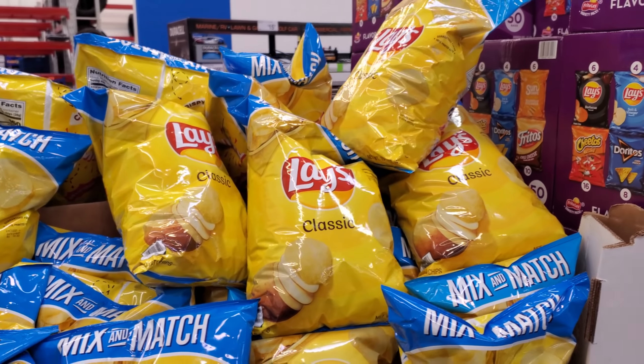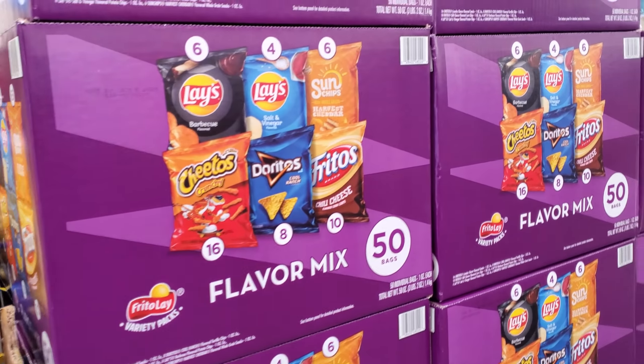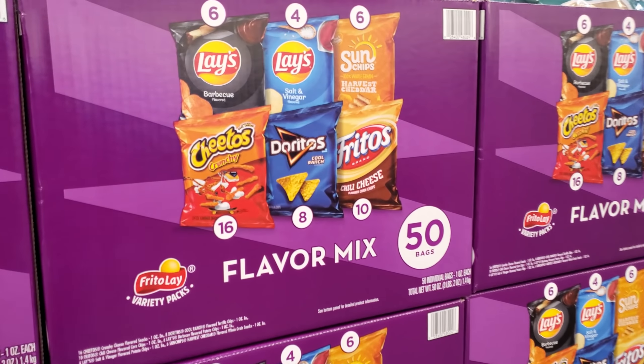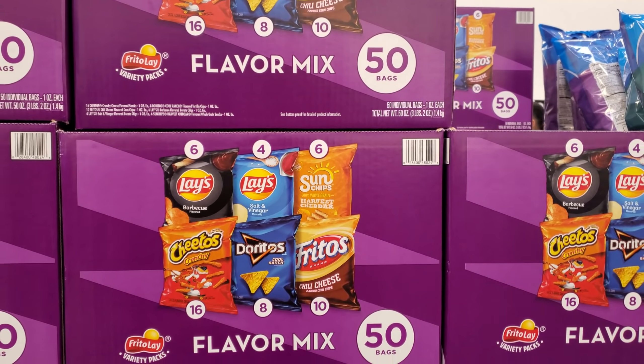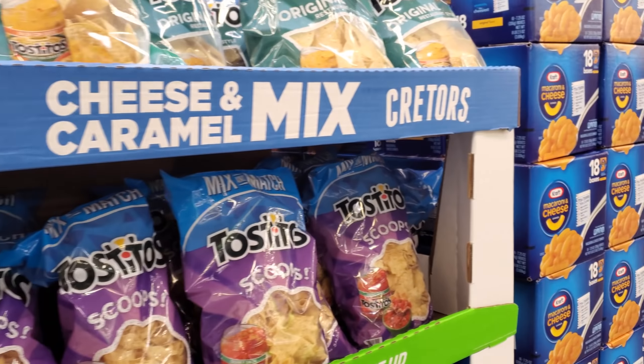And Lay's Classics, which is like my favorite — for $3.49. Put them in your sandwich, I'm telling you, it's good. And then you get 50 bags here for $13.98. Even a Dorito is good in your sandwich.